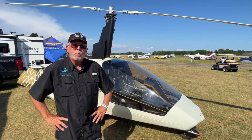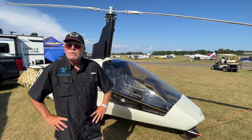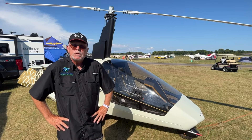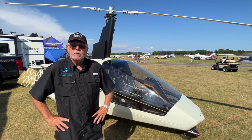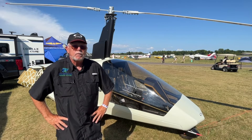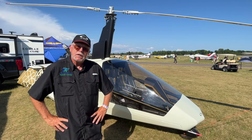The canopy on this opens up and forward, so anyone — even people with certain physical deformities — can get in and out of this with great ease. This is probably the easiest gyro of all the gyros I fly to get in and out of.